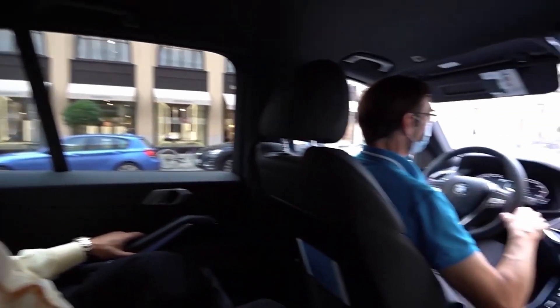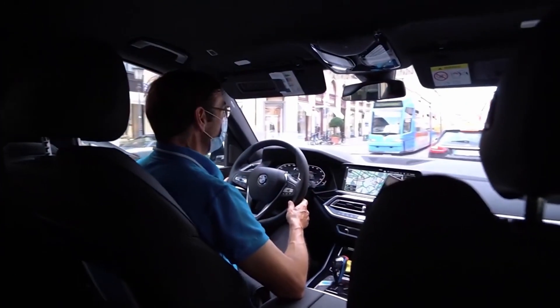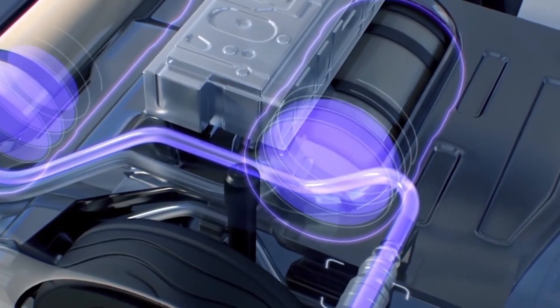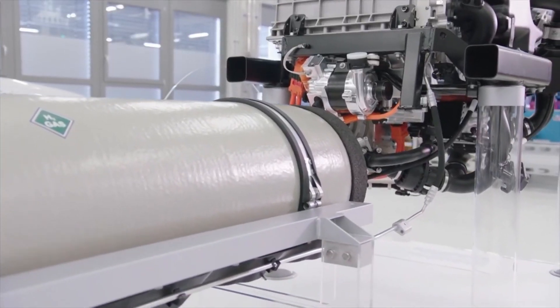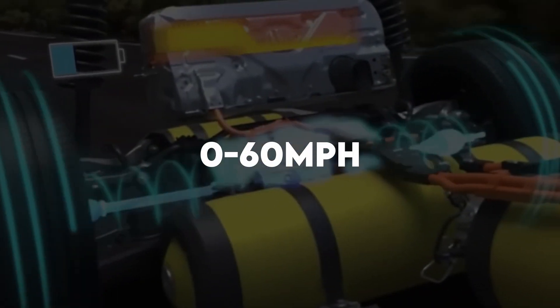With its powerful electric motor, the X5 accelerates smoothly and swiftly, delivering an exhilarating driving experience. The instant torque provided by the electric motor allows for quick acceleration, enabling the X5 to reach 0 to 60 miles per hour in under 6 seconds.